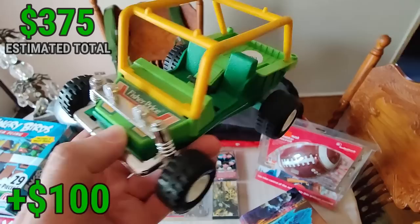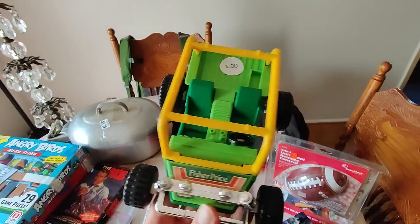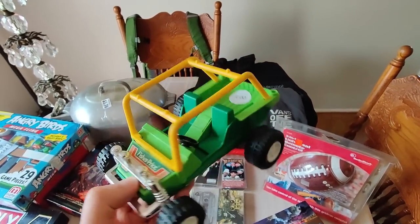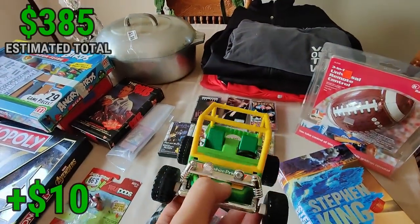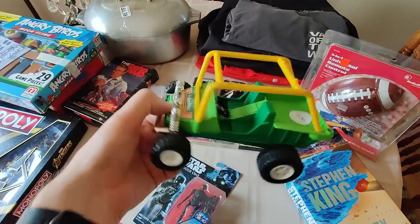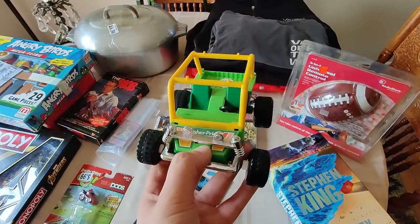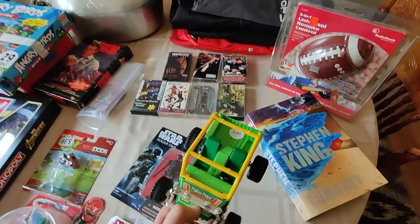So I picked up this vintage Fisher Price dune buggy from, I believe, the 70s. It was only a dollar. There'll be some decent profit in it. I should make at least $10. If it had the flag that goes on the back it can sell for like $40 - that flag is very important to the value, just like many other accessories on this type of stuff because that's what gets lost. Still, I'll probably price this at $20 and I think it'll sell.